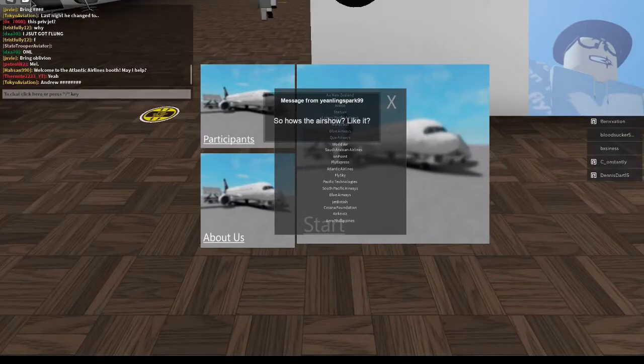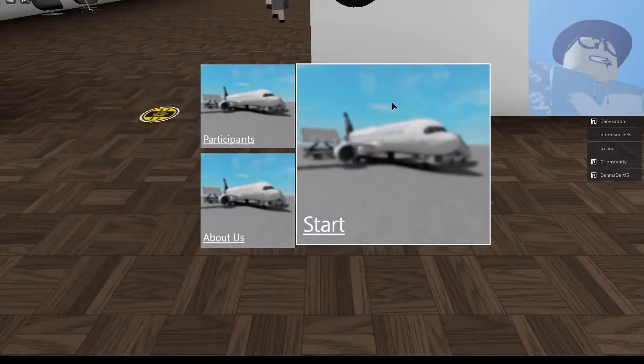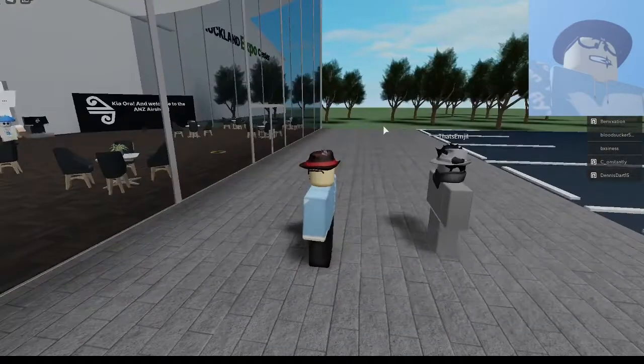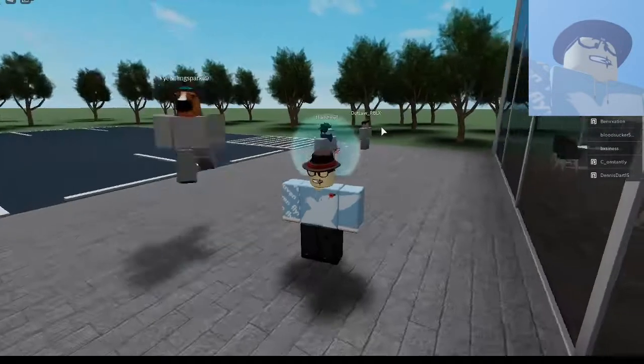Hey guys, Mr. Bullishman here, and welcome back to another video. Today we are doing a video on the Air New Zealand Air Show. It's gonna be fun, a bit laggy.